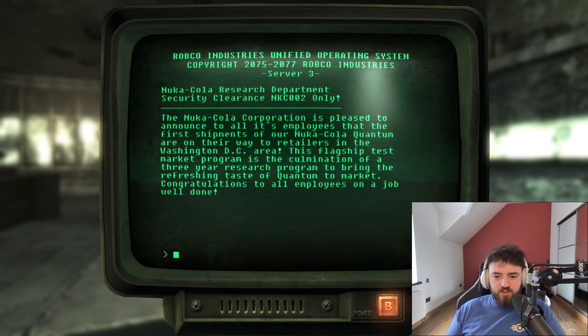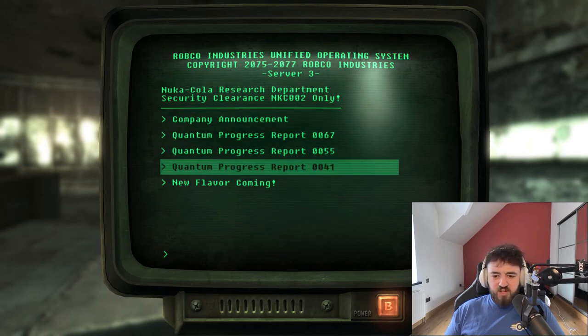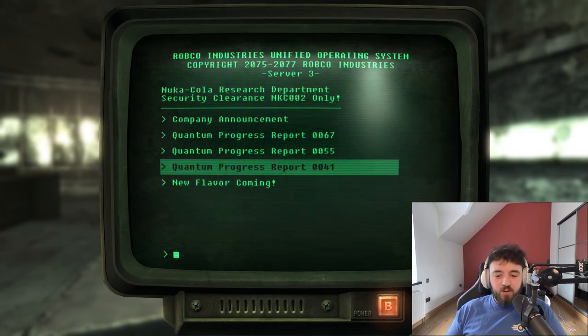The Nuka-Cola Corporation is pleased to announce that the first shipments of Nuka-Cola Quantum are on their way to retailers in the Washington D.C. area. This flagship test market program is the culmination of a three-year research program. In the progress reports, Isotope CE-770 proved a disastrous failure — all test subjects suffered severe internal organ failures and died within three days. They recommend immediate destruction of container A32 and switching to Isotope CE-772.